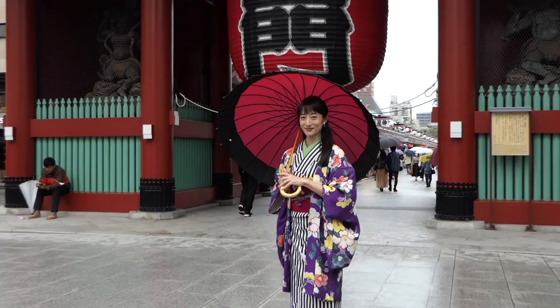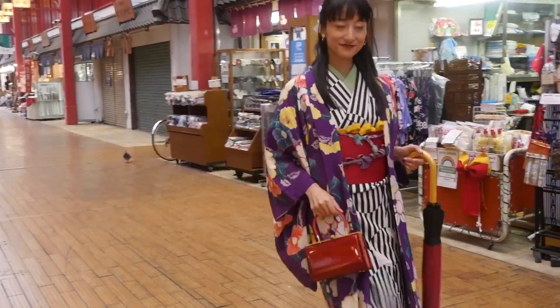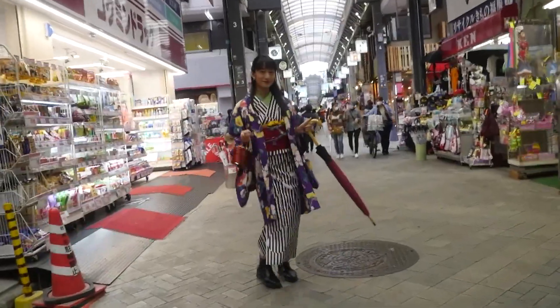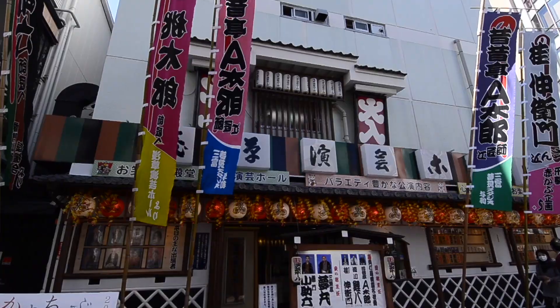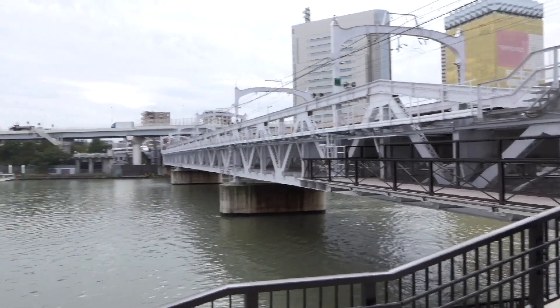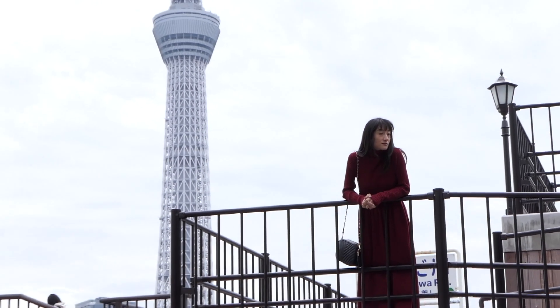This is the number one popular downtown course for tourists from abroad visiting Japan. The former half of the course covers the neighborhood of Asakusa — let's stroll around the shopping street and enjoy the downtown atmosphere. The latter half involves visiting the other side of the Sumida River, walking across Sumida River Walk.